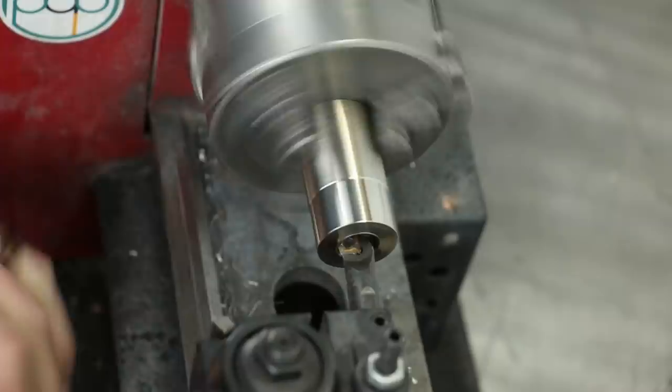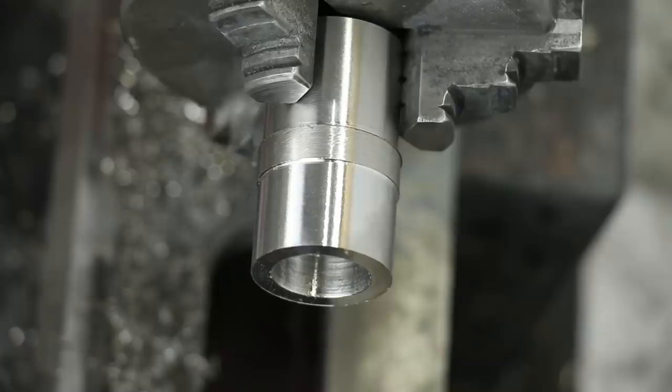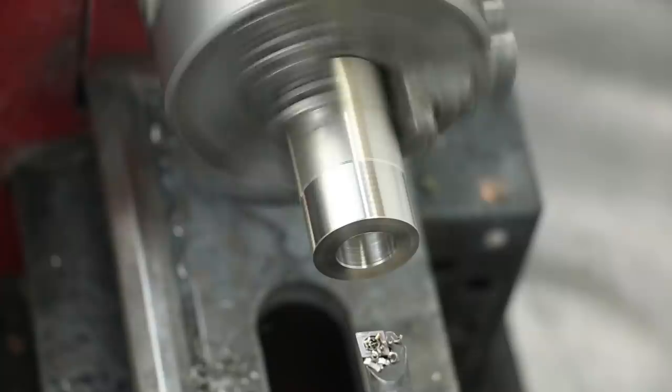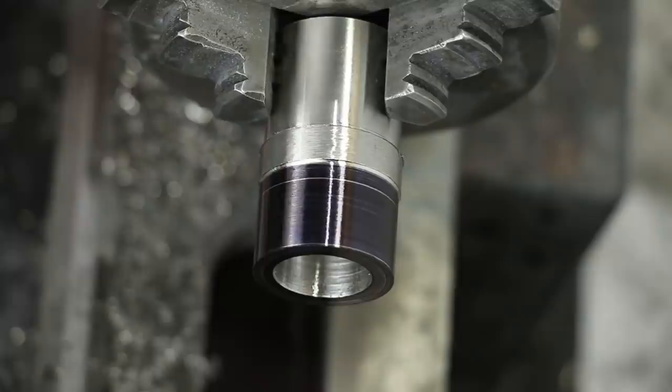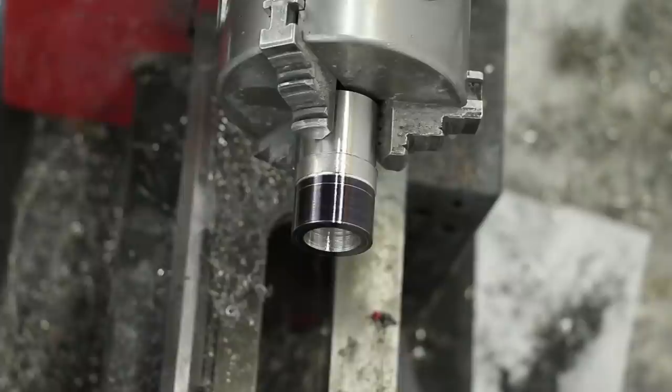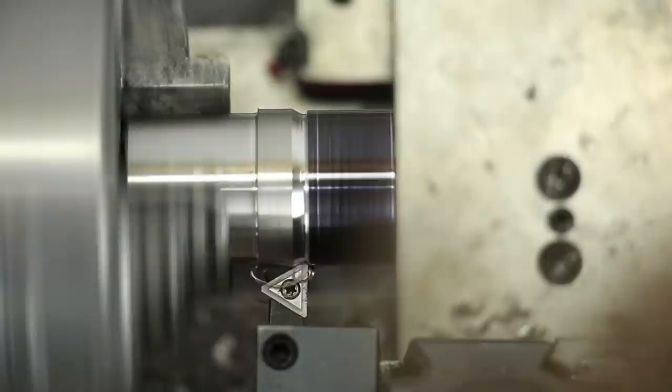Now you'll see me use a combination of Sharpie and calipers to put lines on the ring. The first line shows the depth of the hole I need to drill for the tritium vials. The second line on the outer rim marks where all the holes are going to be drilled. Then I cut a groove into the ring so that when I'm drilling through the material, I'll be able to see the drill bit poke out the end and know when to stop.